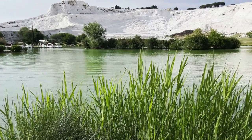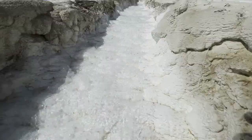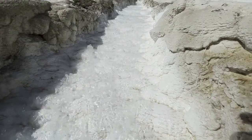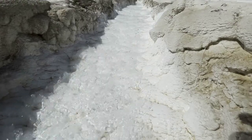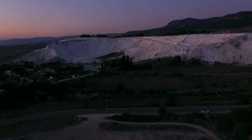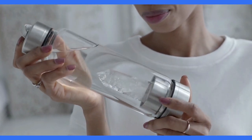The stunning white color of Pamukkale is a result of the high mineral content in the spring waters. The water contains calcium carbonate, which solidifies and forms the unique terraces over time. The specific mineral found here is called travertine, which is a form of limestone, known for its various benefits for human health.